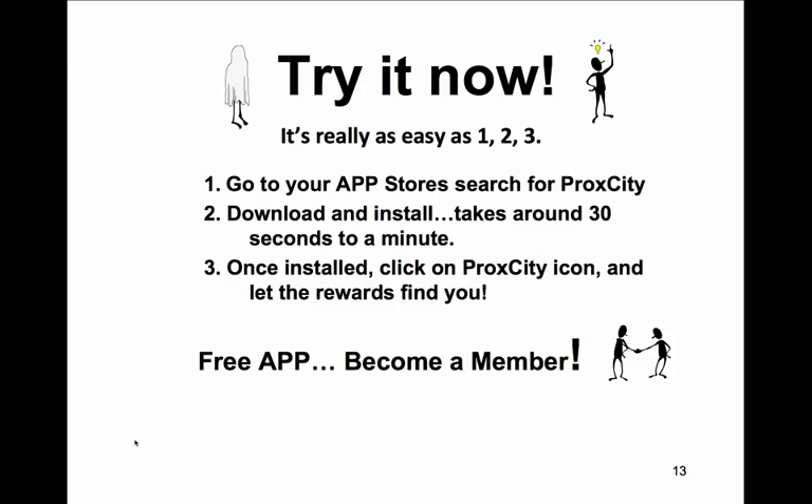If you have a smartphone, go to your app store now and download the free app. This is a new trick an old dog can learn. Enjoy!